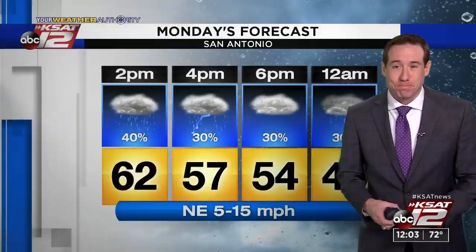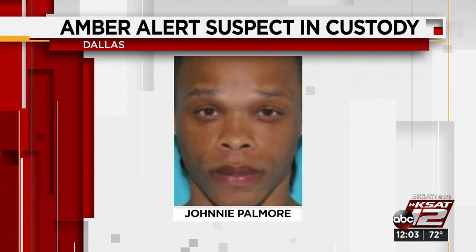This noon, a pair of children are safe after an Amber Alert was issued in Dallas. The children were found in a northeast Dallas area and a suspect is now in custody. On Sunday, the children's mother was found murdered in an apartment, and the children were gone — it's believed they were in danger. KXAS in Dallas reports that 33-year-old Johnny Ray Palmore was taken into custody after being found with a self-inflicted gunshot wound. He was hospitalized and is now in critical condition, but those children are safe.